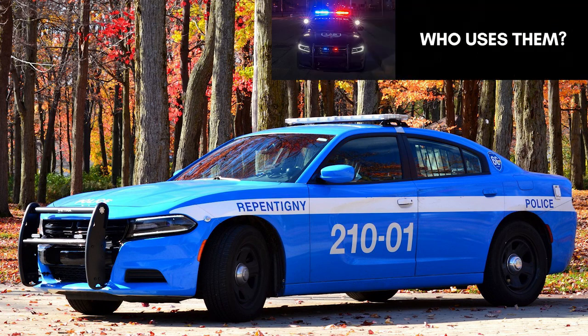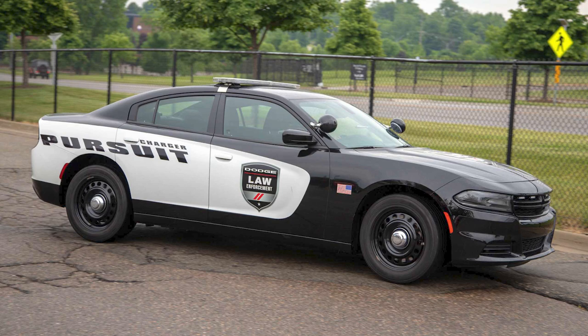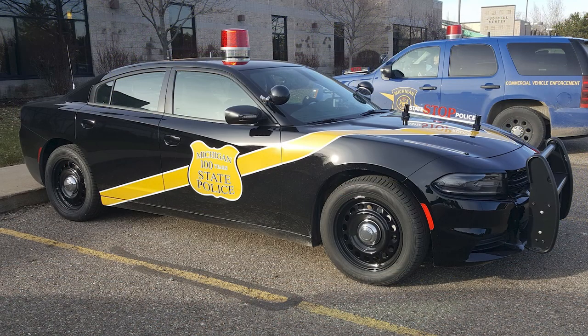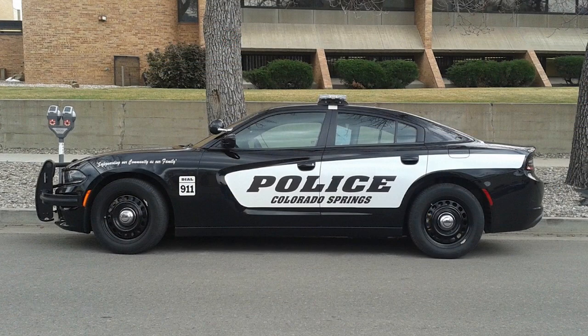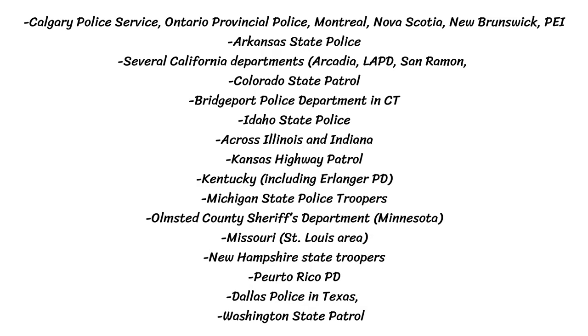Let's look at which police stations choose the Charger Pursuit over the competition. Starting in Canada, they are used by the Calgary Police Service, Ontario Provincial Police, Montreal, Nova Scotia, New Brunswick, and Prince Edward Island. In the US, the list is long — starting in 2013, over 20 states signed up to use the Chargers full-time while 18 went with Ford. Some of the jurisdictions they are used in include Arkansas, Colorado, California, Florida, New York, Idaho, Kansas, Michigan State, Dallas, and Washington, just to name a few.